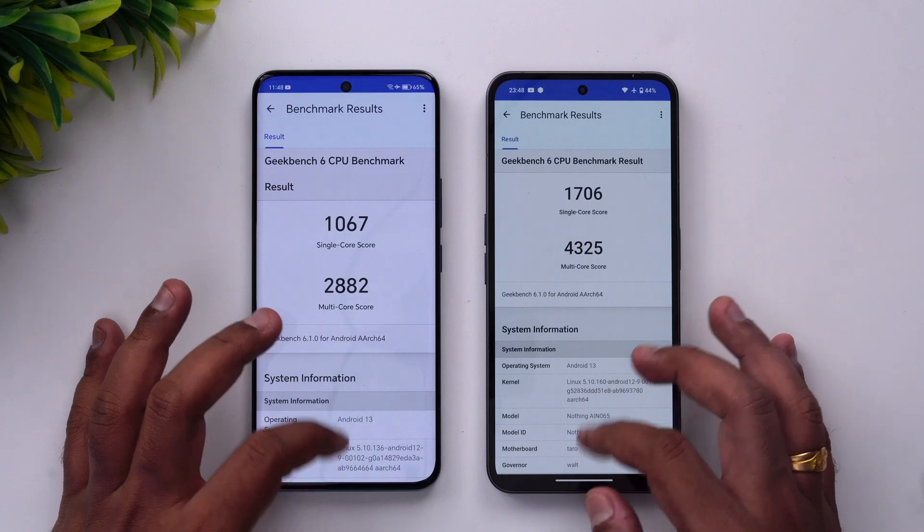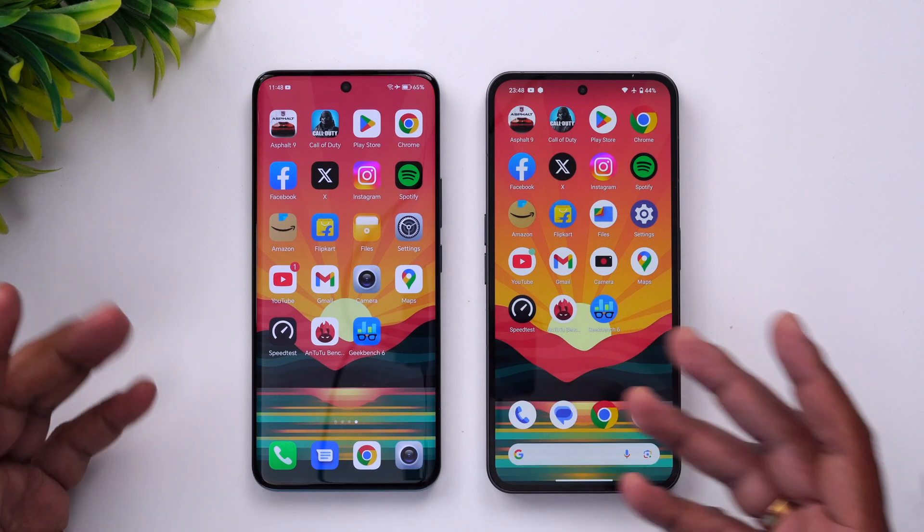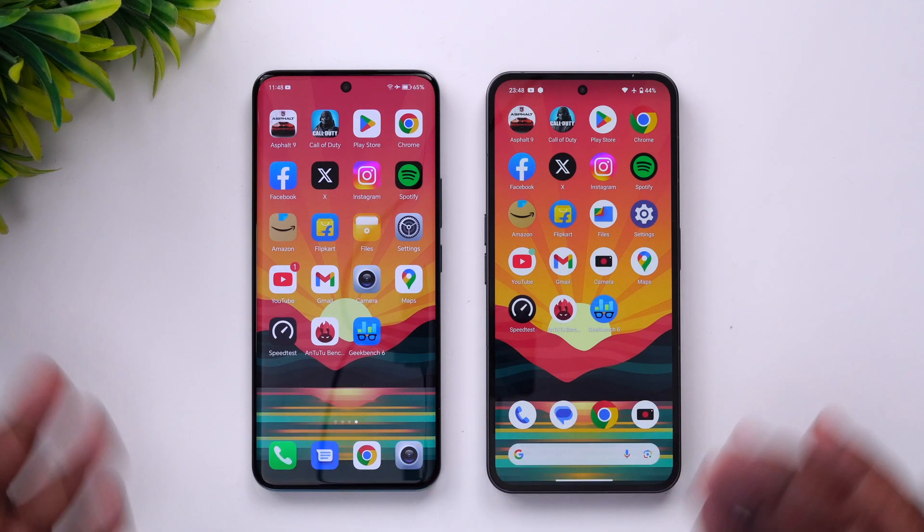That was the speed test, benchmark, and Geekbench 6 test for these two devices. As you can see from testing, the Nothing Phone 2 outperforms the Honor 90 in terms of performance — app opening time was faster and memory management was slightly better. Network and other aspects remain quite good. The Honor 90 has the Snapdragon 7 Gen 1, which is nowhere close to the Snapdragon 8 Plus Gen 1 on the Nothing Phone 2. Let us know your thoughts in the comments about these two devices, especially in terms of pricing and features offered.